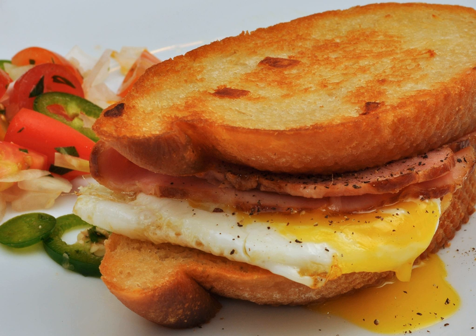It consists of a hard roll, eggs, cheese and sausage, bacon or ham. In New Jersey, a common breakfast sandwich is the Jersey breakfast, which consists of pork roll, egg, and cheese on a hard kaiser roll.